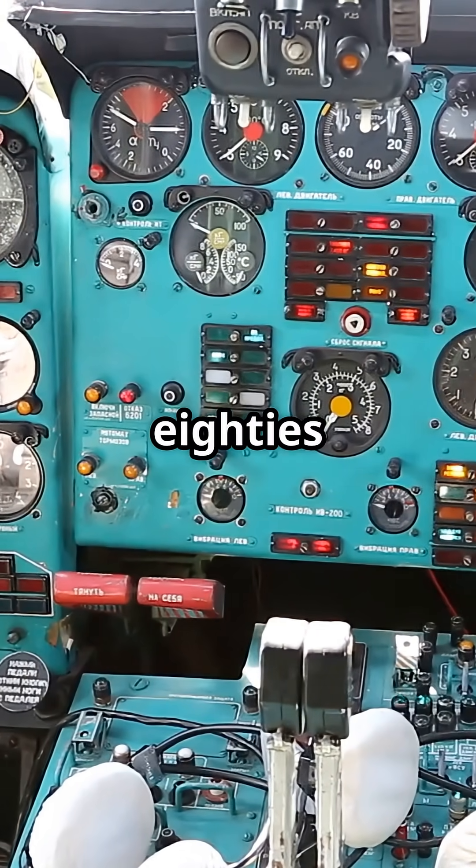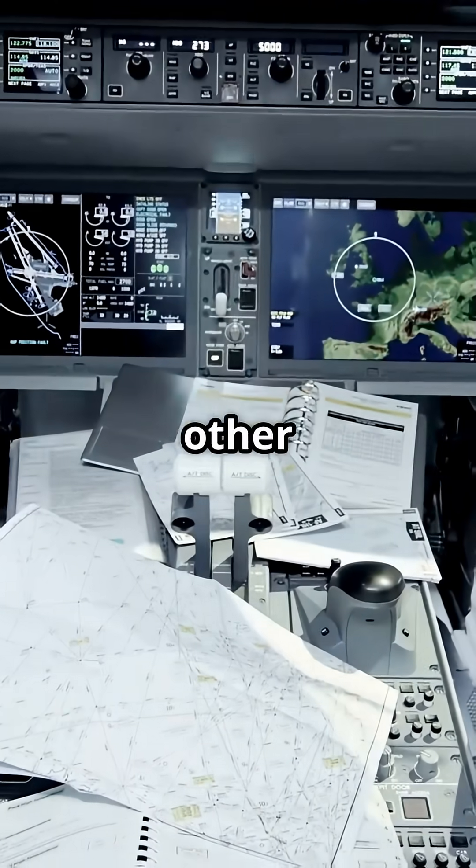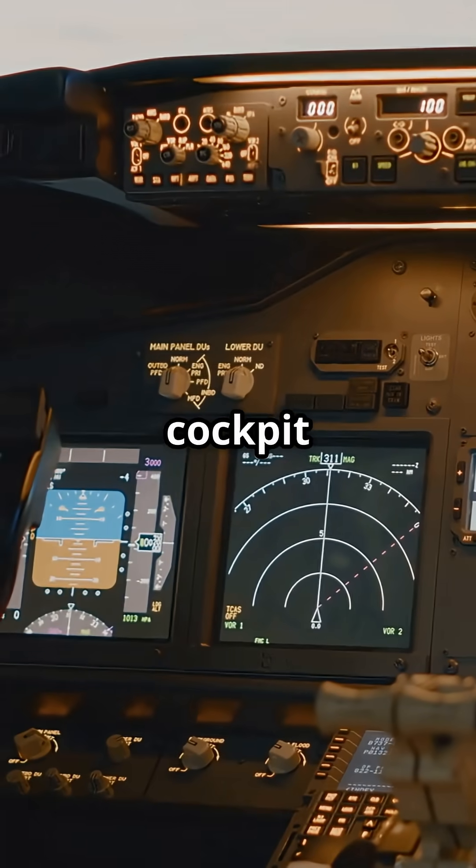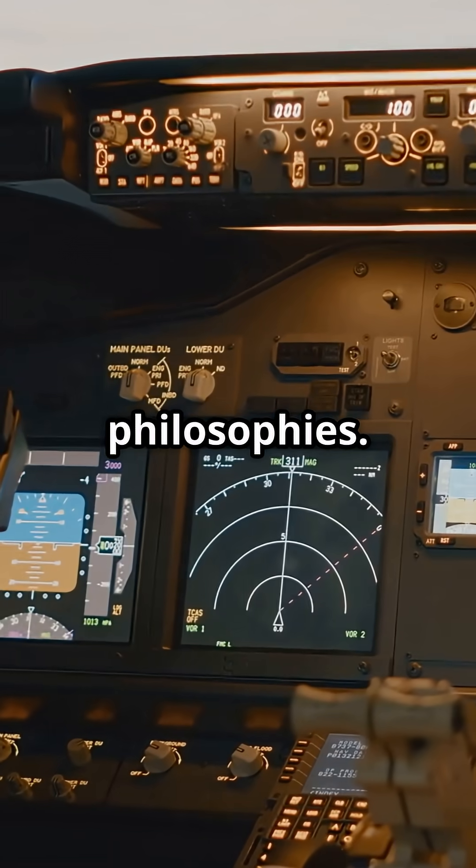Why does one cockpit feel like a 1980s luxury car, while the other looks like a science fiction medical lab? Because even cockpit colour reveals two totally different design philosophies.